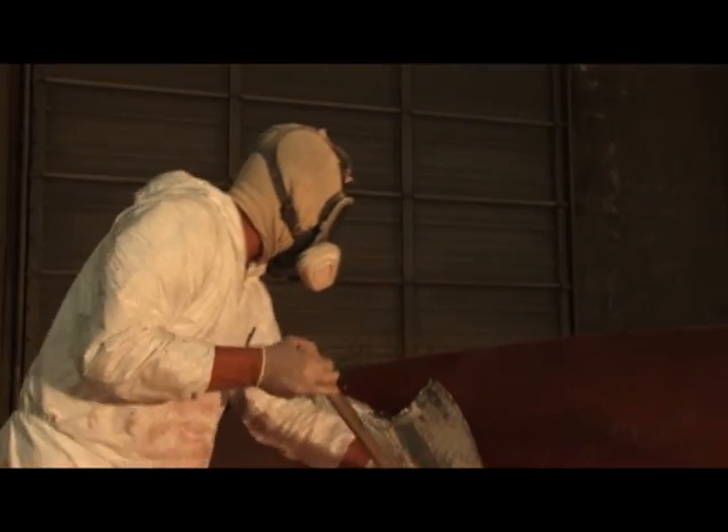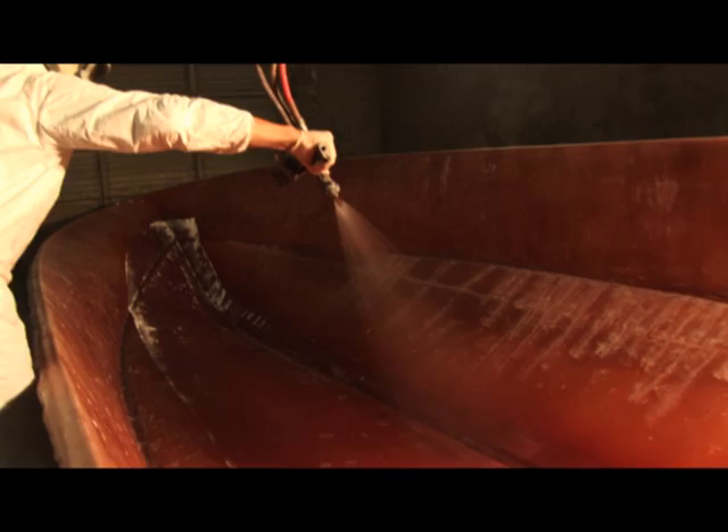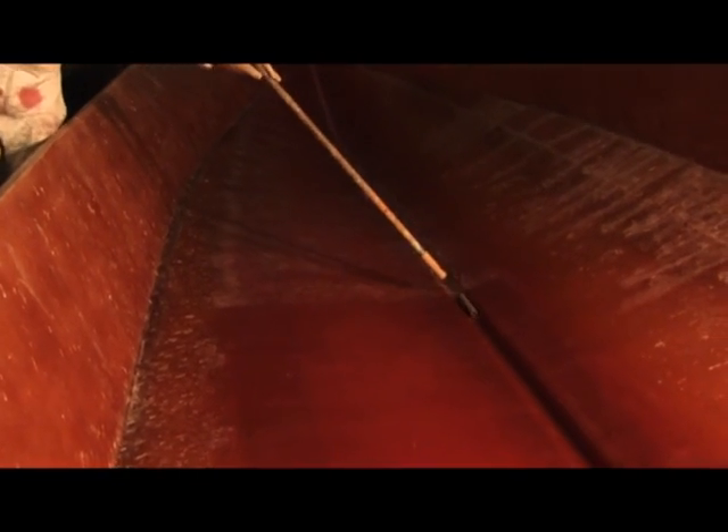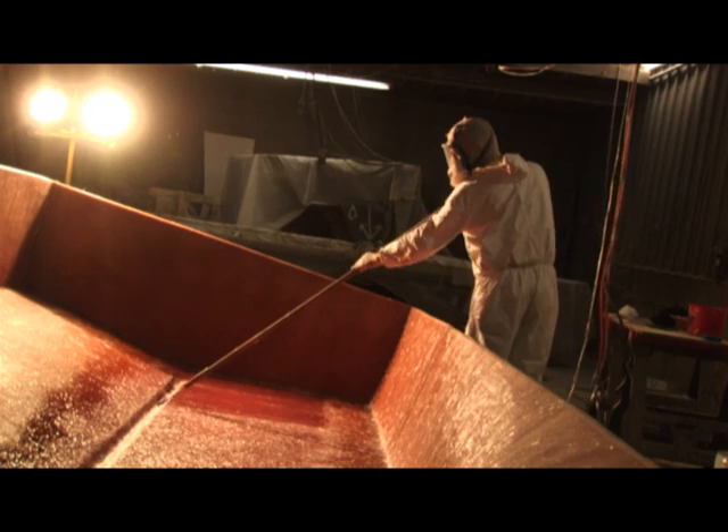When applying the bulk fiberglass, we use a combination of chopped strand roving and hand-laid woven roving, alternating three times on the bottom and two times on the sides, so your corners and overlapping areas are essentially five layers thick, providing a very strong hull that can provide decades of use in all conditions.